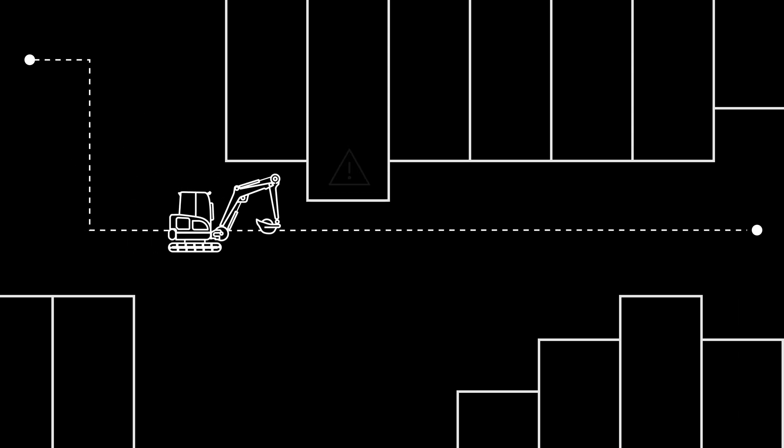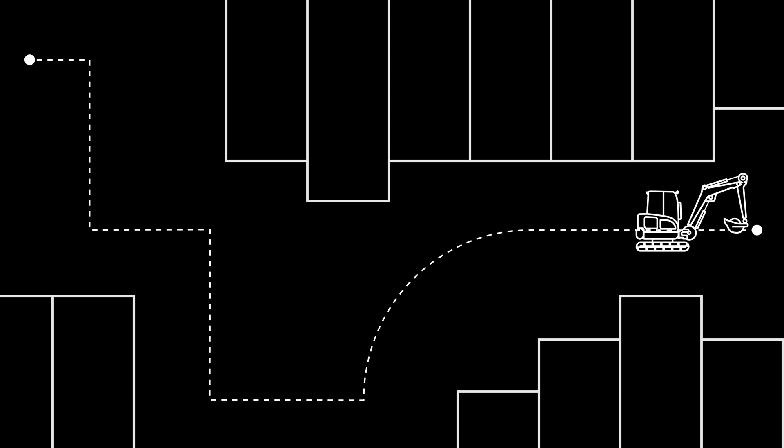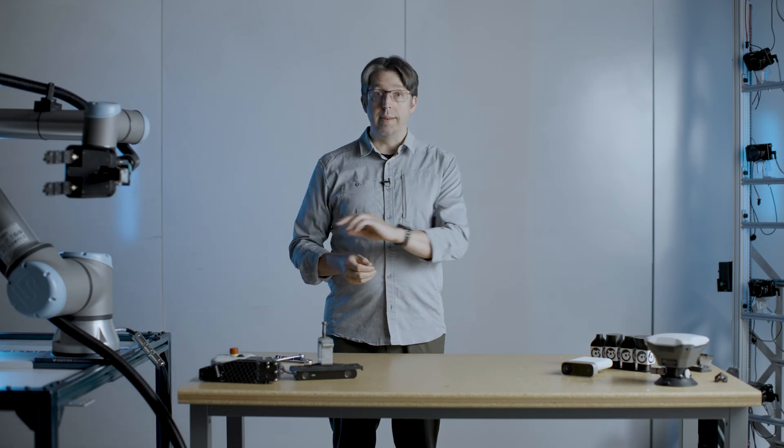Now our robot knows where it is in our digital representation of the world and where it's supposed to go. Now it has to get there safely and avoid running into obstacles and structures. It has to see the world it's operating in and learn to avoid obstacles and adapt its path.